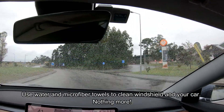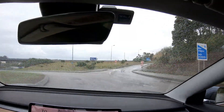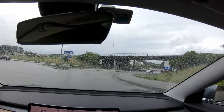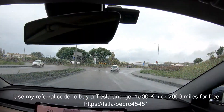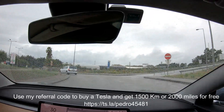I hope you have enjoyed this video! Please subscribe using the button below. If you can, check out other videos, and if you are thinking of buying a Tesla, you can use my referral code to win 1500 kilometers or 2000 miles! See you next time — bye!